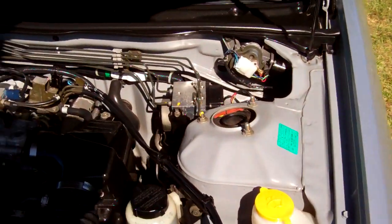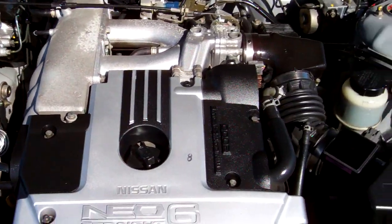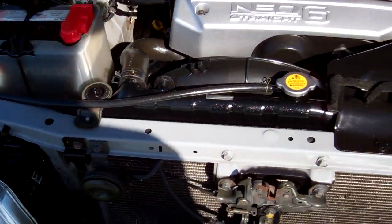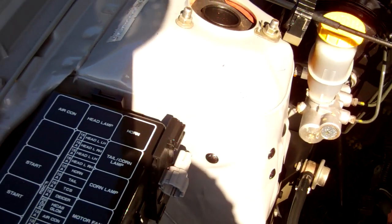Here we have your two litre, twin cam, 24 valve, Neo straight six engine. Over here, saying that the cam belt was replaced at 101,000 kilometers.